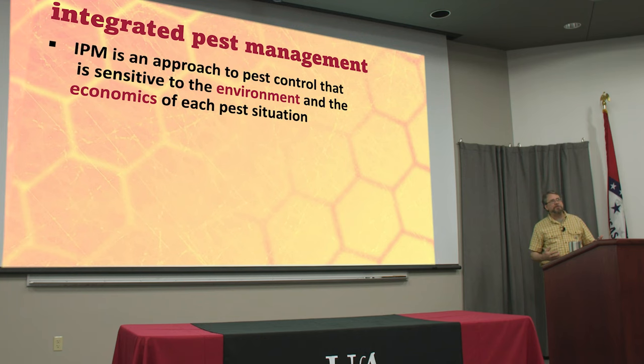Integrated pest management is a somewhat convoluted topic, but it's something I feel is important. It was developed for row crop agriculture as a way to reduce our dependence on pesticides. Because we have all these different treatments I've been talking about, I wanted to cover this briefly. It's an approach to pest control that's sensitive to the environment that our bees are in, or whatever agricultural environment.